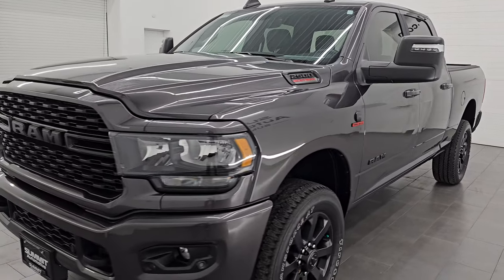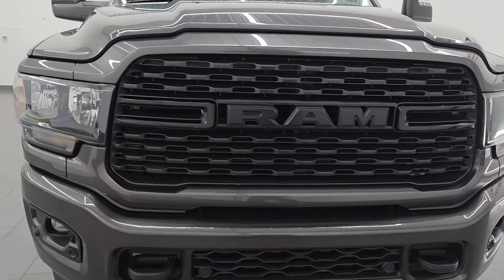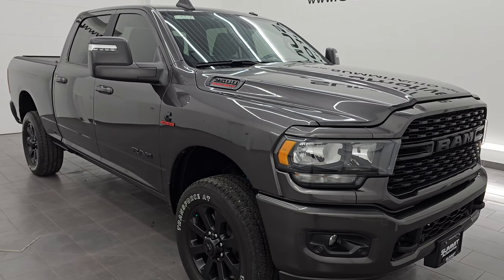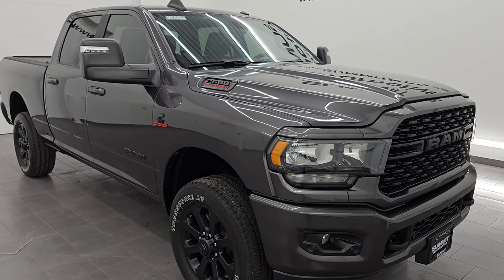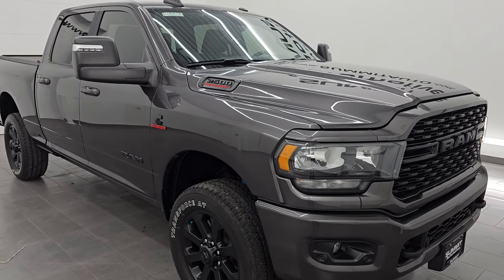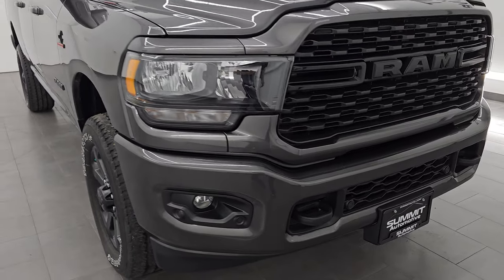This 2023 Ram 2500 has the 6.7 liter Cummins diesel engine and it's paired up with the 6-speed 68RFE automatic transmission. This truck has been fully safetied and inspected by our service shop, has a fresh oil and filter change. All the fluids have been checked and topped off and this truck is 100% ready to go like new all the way around. This is a one owner, clean title history, clean Carfax out of Kansas.